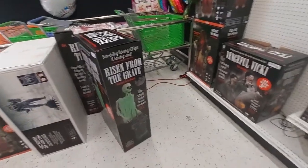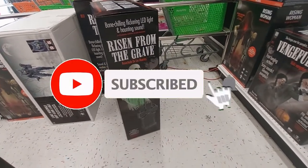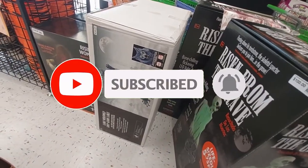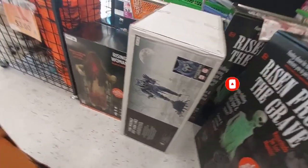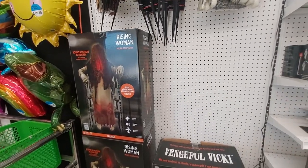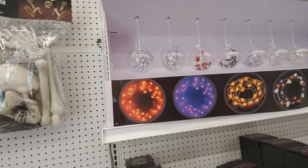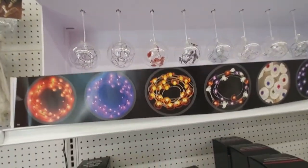Right at the beginning they have this Risen from the Grave guy, they have the Lanky Werewolf, and they have the Rising Woman — look, there she is right there, sound-activated. And then Vengeful Vicky. Look at these different kinds of lights they have: fairy lights, pumpkin lights.